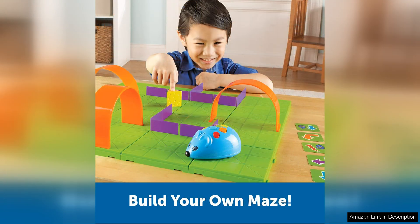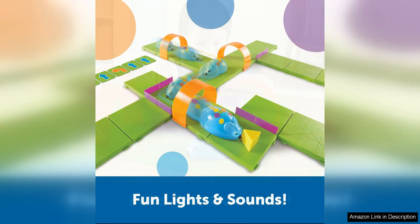As children play with the Code & Go Robot Mouse Activity Set, they are developing important skills such as critical thinking, logic, and spatial awareness. The hands-on nature of this toy also helps to improve fine motor skills and hand-eye coordination.